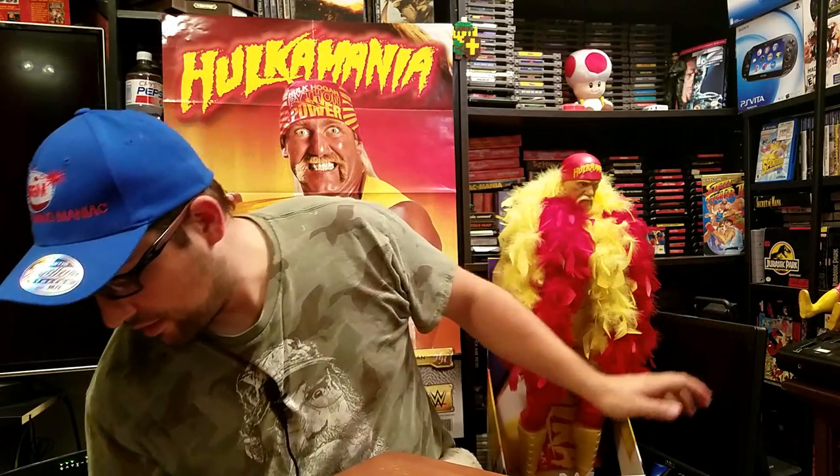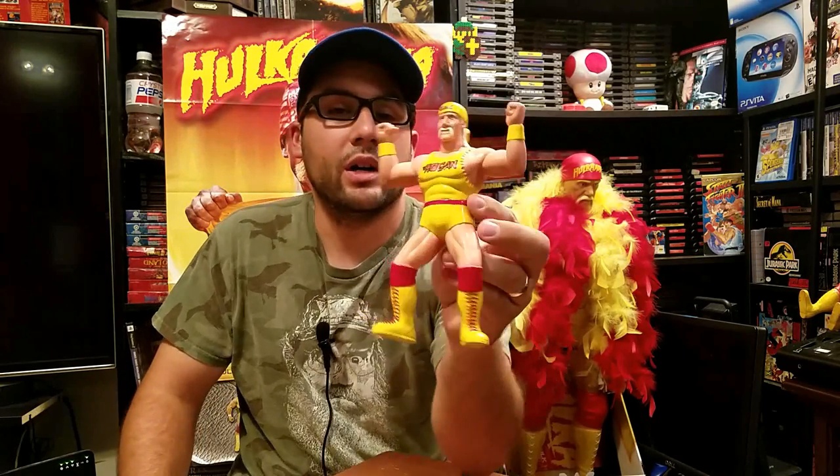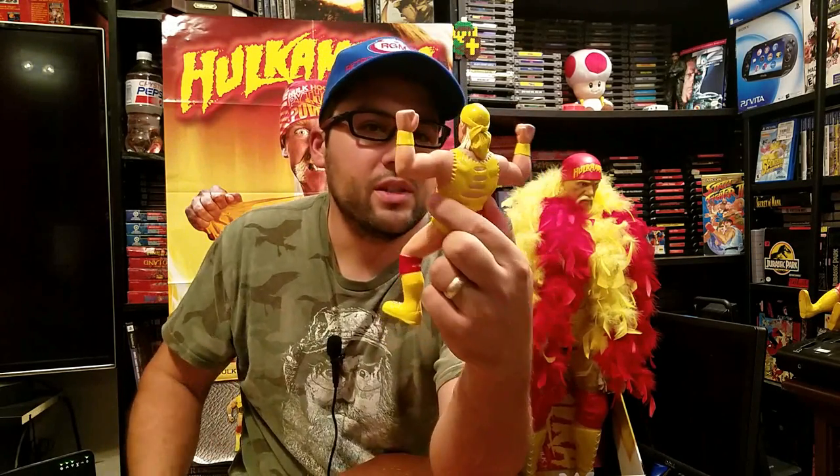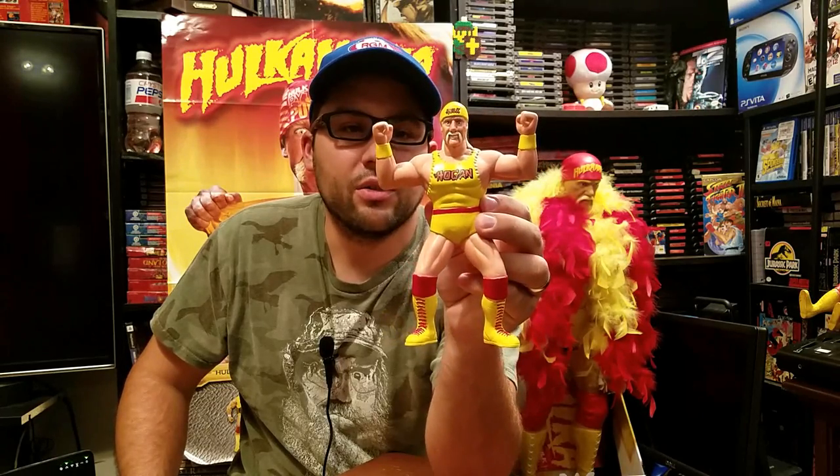He's supposed to come with a championship belt, but that part is always hard to find. He won't stand so we'll just set him over here. Next up is another rubber wrestling toy — it's Hulk Hogan, though I'm not sure who made this one. It doesn't say LJN on it. This is a later version of Hogan, maybe early 90s or late 80s — pretty cool figure.